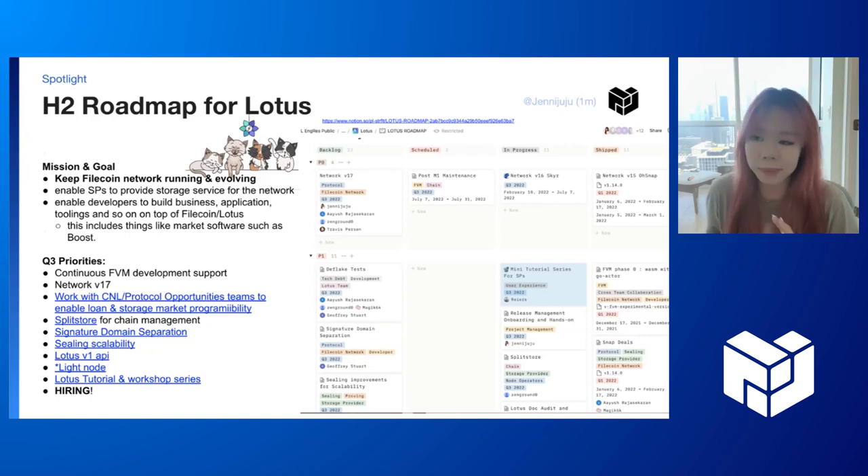Our team's mission and goal is basically to keep the Filecoin network running and keep improving it so that the Filecoin network can be useful. We also want to enable storage providers to provide storage services for the network for all those amazing data use cases, and enable developers to build their own businesses, applications, tooling, and everything on top of Filecoin and Lotus so that users can actually use Filecoin for fun stuff.